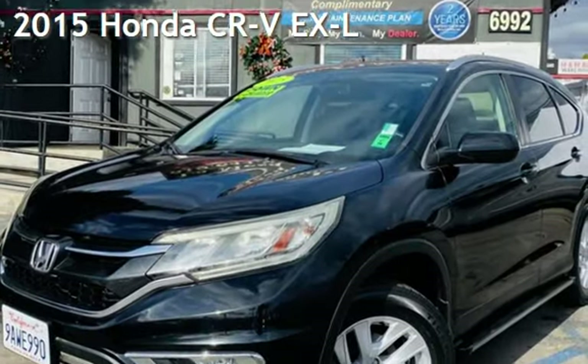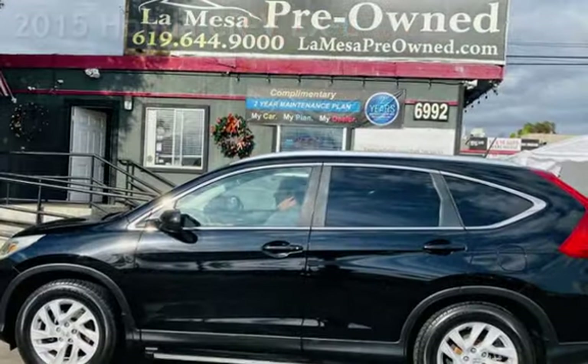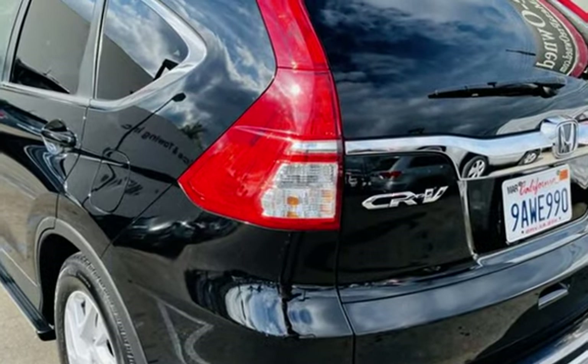Presenting a pre-owned 2015 Honda CR-V EX-L. This four-door SUV has a four-cylinder, 2.4-liter i4 engine, with front-wheel drive and an automatic transmission.